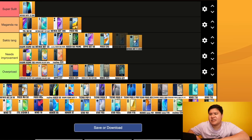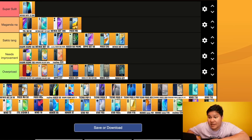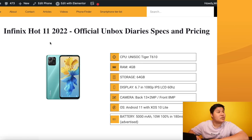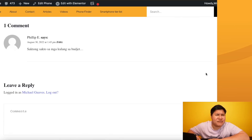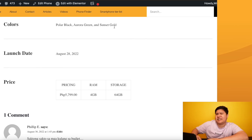Infinix Hot 11 2022 - sakto lang para sa akin. Unisoc processor, 4/64, 1080p display, 5000mAh but only 10W fast charging. Price is 5,799 pesos. Sakto lang.